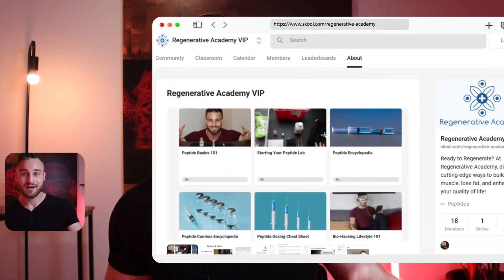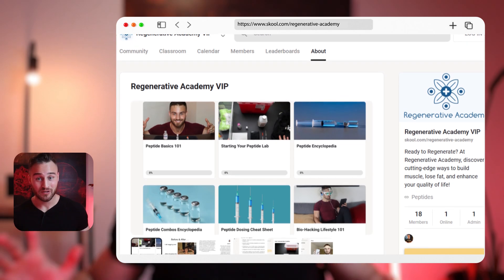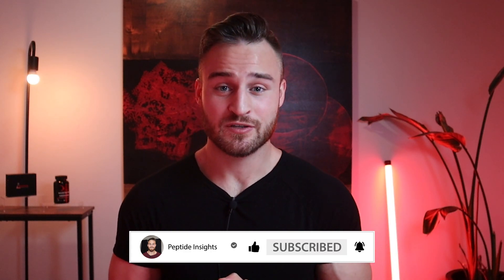Anyway, thank you for watching. If you want more and really want to master peptides, and just life and health in general, check out my book or join my academy — it's called Regenerative Academy. I put a lot of work into it and every single day I'm adding to it. Please like, subscribe, and share, and stick around for future videos.